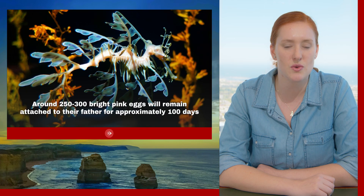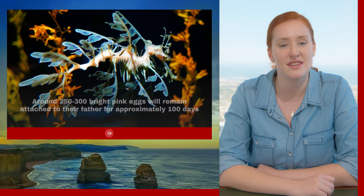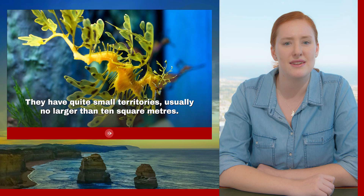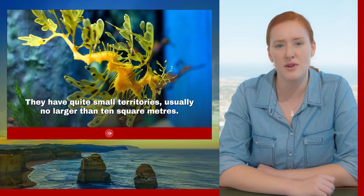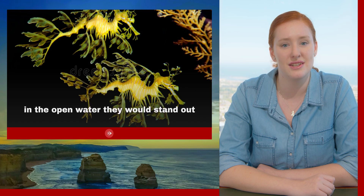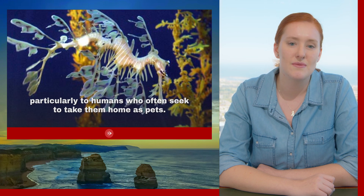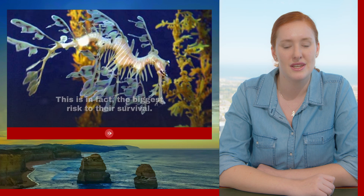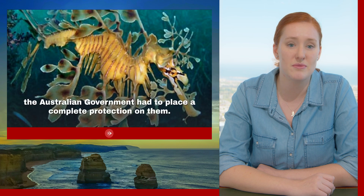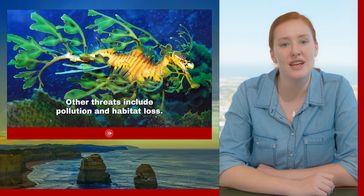Around 250 to 300 bright pink eggs will remain attached to their father for approximately 100 days until they hatch. They have quite small territories, usually no larger than 10 square metres, and stay within them because in the open water their camouflage would fail — particularly to humans who often seek to take them home as pets. This is in fact the biggest risk to their survival. In the early 90s, so many were taken as pets that their numbers became critically low, and the Australian government had to place complete protection on them. Other threats include pollution and habitat loss.